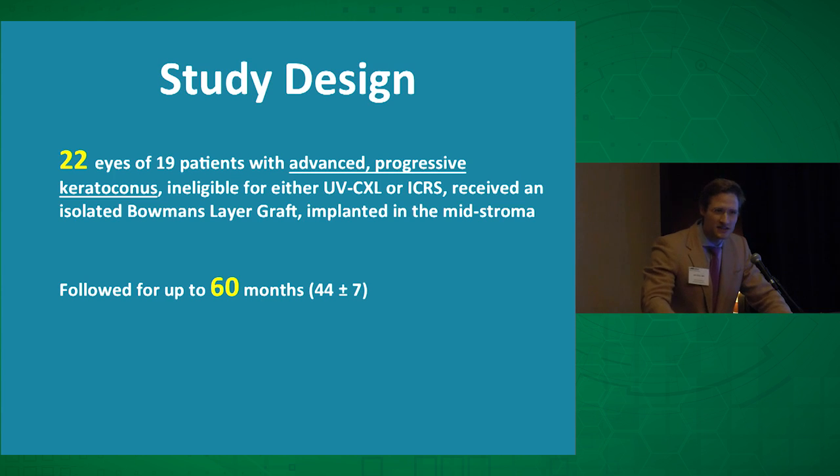To test this hypothesis, we did an isolated Bowman's layer transplant in 22 eyes of 19 patients who were contact lens intolerant — meaning they would have otherwise received a PK or DALK — and we followed them for about five years.